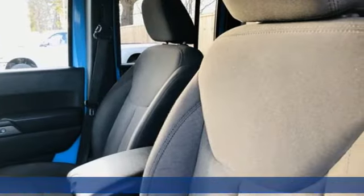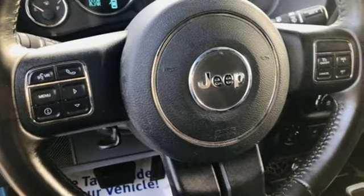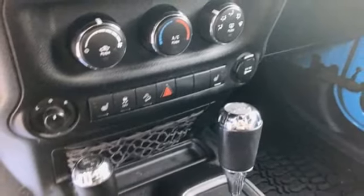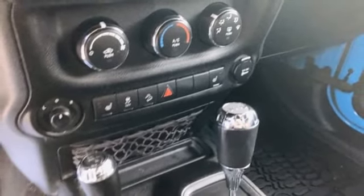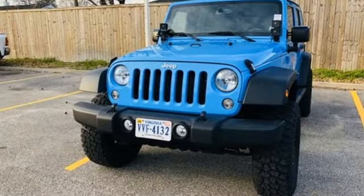V6 engine, front heated bucket seats, streaming audio, auto dimming rear view mirror, leather steering wheel, remote engine start, external memory control, Targa sunroof, wireless phone connectivity, and power heated mirrors. If you've been waiting for the perfect time for a test drive,